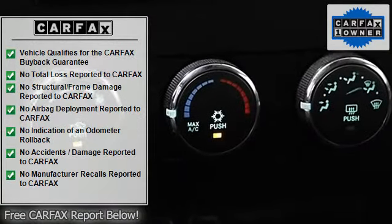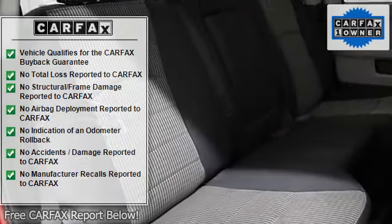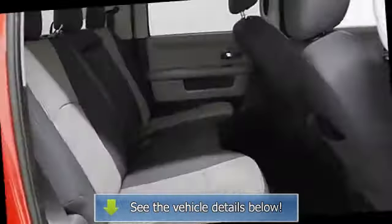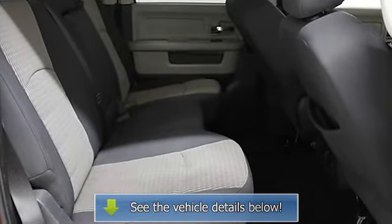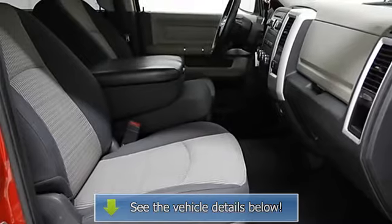Passenger airbag, pickup bed type regular, power heated mirrors, power steering, power windows with two one-touch, privacy tinted glass, rear wheel drive, stability control, tachometer, tilt steering wheel, traction control, anti-lock brake system, and driveline transmission hill holder.